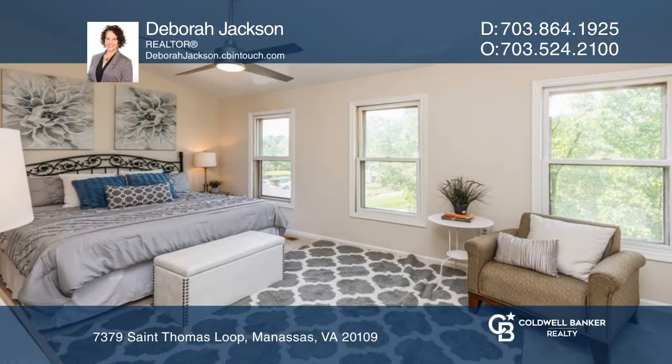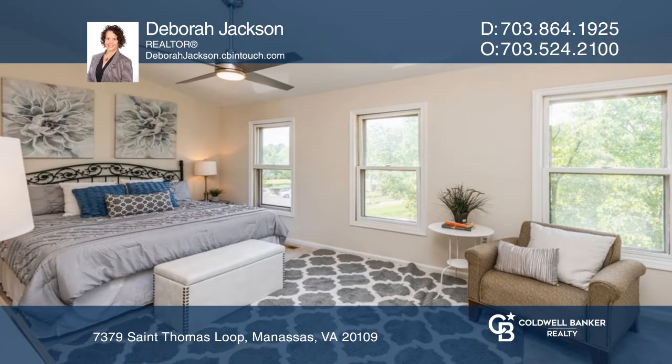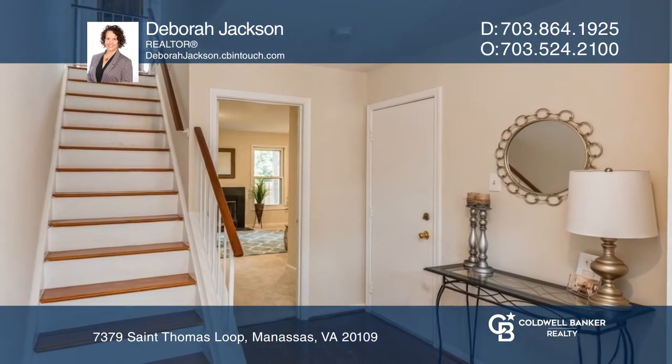The primary bedroom includes a private bath. Enjoy the fenced backyard. Deborah Jackson has all the details.